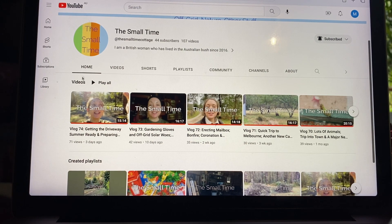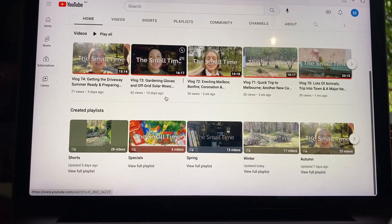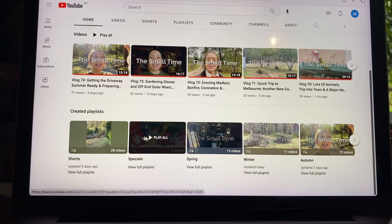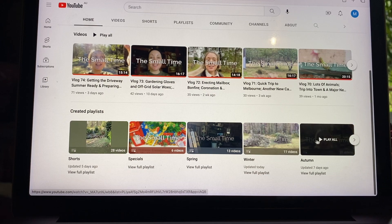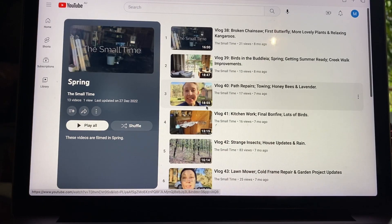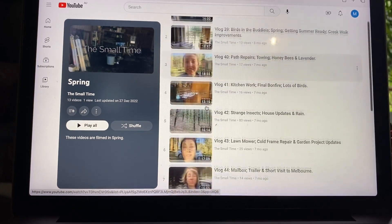This is the first page you land on. At the top we've got all of my videos arranged chronologically, or a selection of them, and then underneath that I've got playlists that I've created which groups videos together by categories. These are all my shorts, and these are videos that I've called specials, and then I've arranged them by season. So it's very simple - you just have these two categories and say for example you want to go into the spring playlist, you just click on 'view full playlist' and these are all my videos recorded during the spring season arranged chronologically.